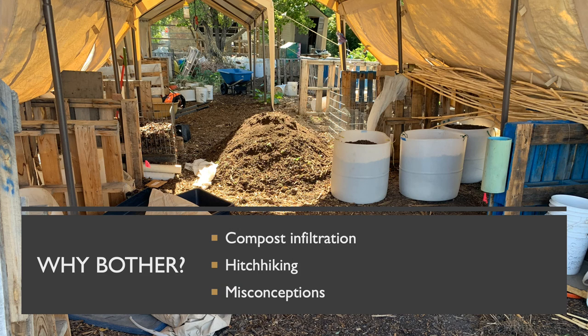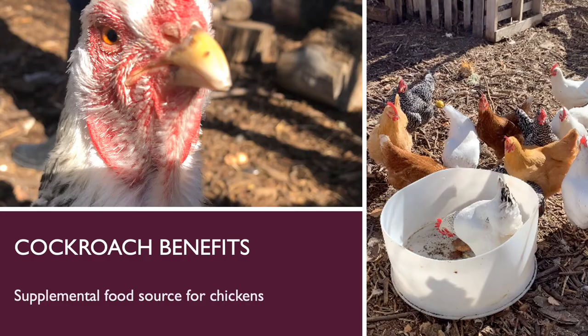Both of these concerns lead to the possibility of farm cockroaches ending up in a customer's home. Finally, the presence of cockroaches, if seen on the farm or on outgoing products, could lead to misconceptions about the farm being dirty, which simply isn't the case. Cockroaches are pervasive worldwide and congregate in ideal habitats regardless of cleanliness, so long as they have access to food, water, and shelter.